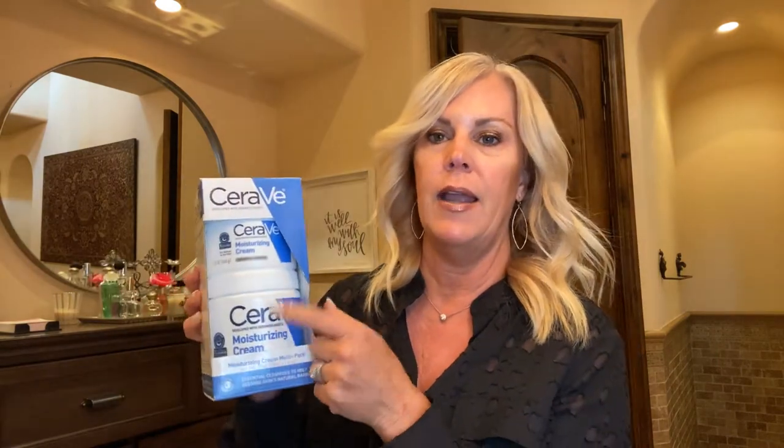On that same subject — CeraVe. It comes in a two-pack, a little smaller size. Good old-fashioned drugstore moisturizer for the face. Put this on morning and night. Again dermatologist recommended — love it, go get it.